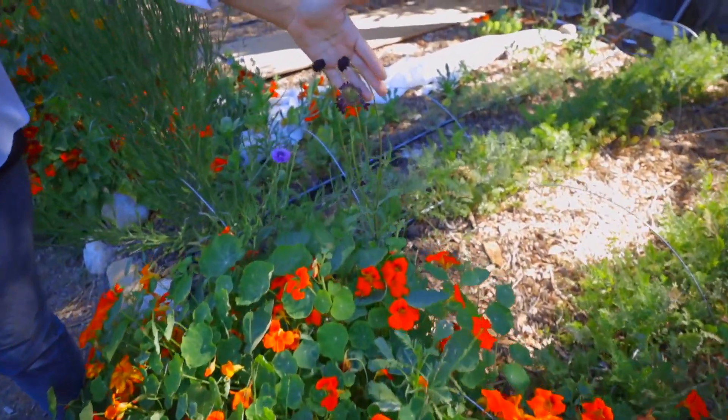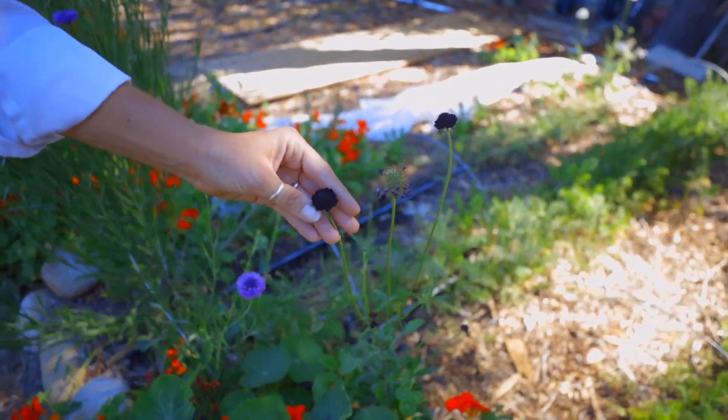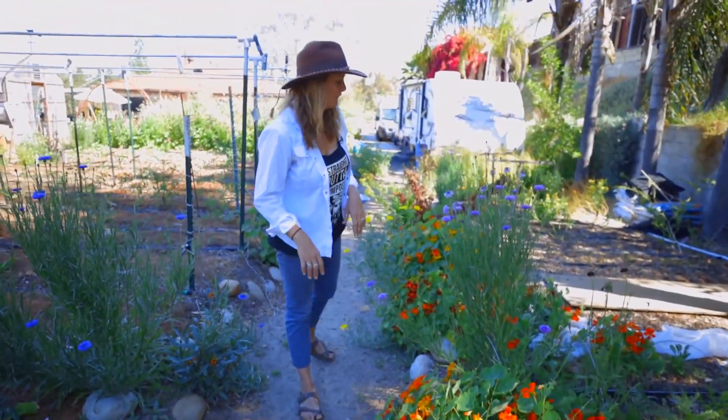This is another really pretty scabiosa — our black night scabiosa. This one's already flowered, but these are going to bloom and it's a dark, beautiful purple. We also have tons of nasturtium. This just volunteers on our farm. It's super easy.